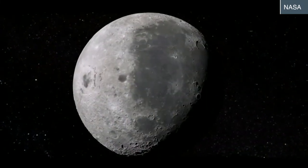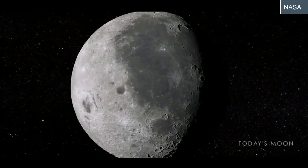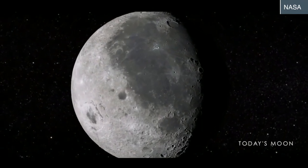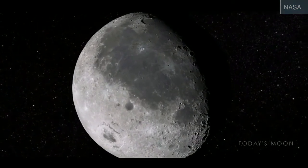In comparison, Earth's moon is gigantic with a diameter of about 2,160 miles. Our moon also orbits much farther away at an average distance of 239,000 miles.